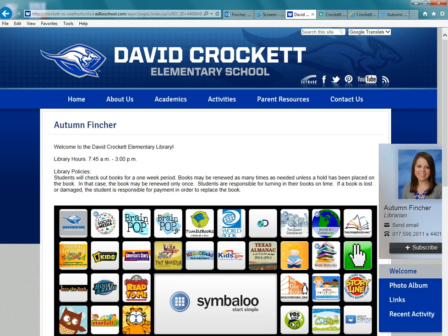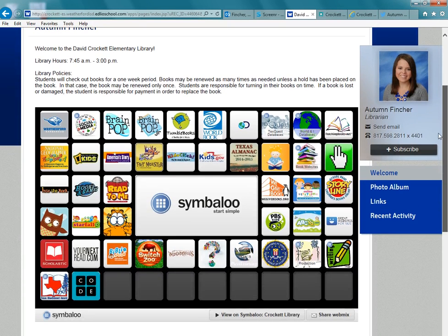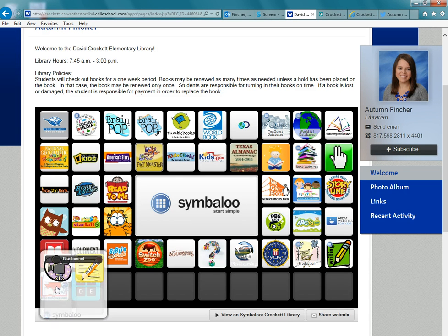I'm going to show you a few different ways to access the form. The first way is from the Crockett homepage. You can go to Academics and then click on the Library and Media Center, and that will take you here to my homepage. On the Symbaloo, in the bottom left corner, students could click on the Texas Bluebonnet award icon.